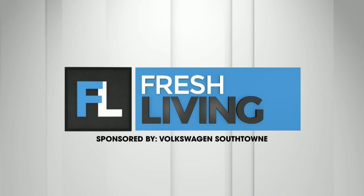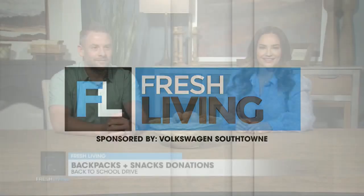The following segment is sponsored by Volkswagen Southtown. Help our Utah teachers and students succeed this school year. Josh is here to share how you can join KUTV and Volkswagen Southtown in collecting school supplies and snacks for local classrooms. Welcome to the show, Josh.